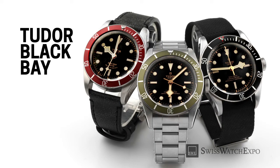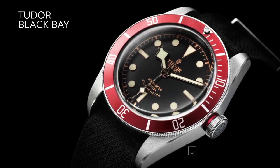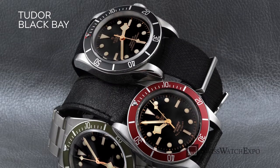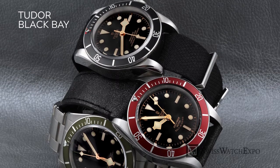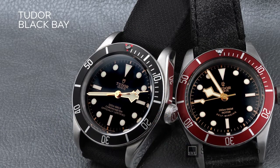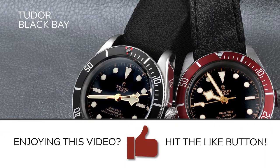Introduced in 2012, the Tudor Black Bay is a relatively new design, and was largely responsible for the resurgence of the brand. Our vote goes to the original dive watches that started the collection — the burgundy and black bezel versions with gold accents. Inspired by the Tudor Submariners of the 1950s, these watches feature the iconic Tudor Snowflake Hands and Faux Tina, or cream-colored luminescent coating. The retro look epitomizes Tudor's greatest strength: the ability to draw inspiration from past models and add modern sensibility.